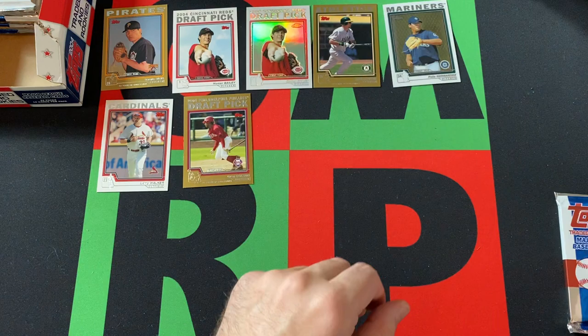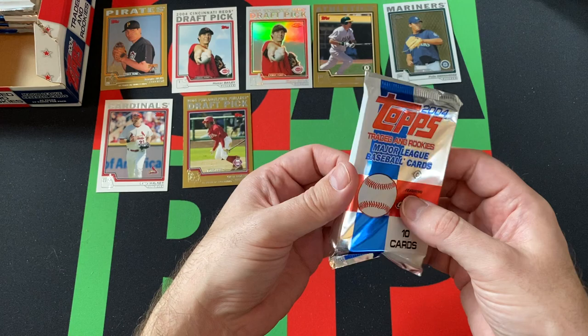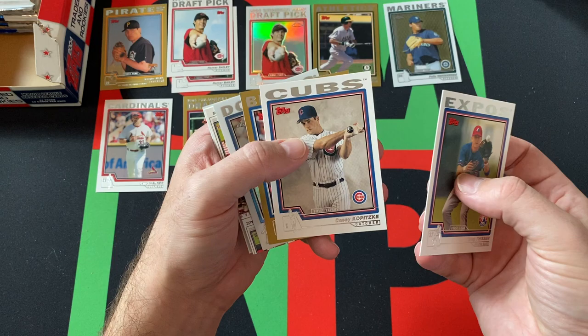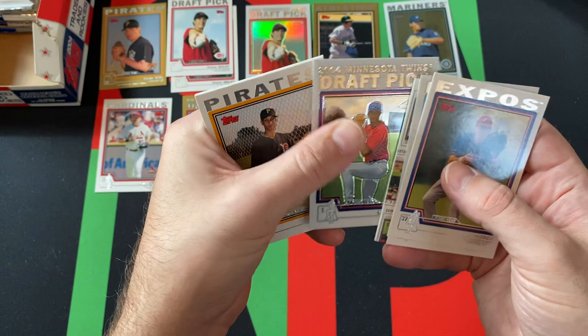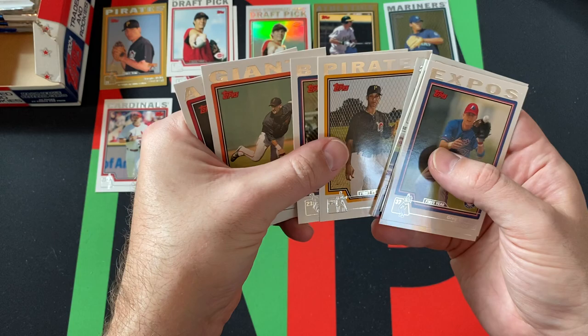Last pack for today — this video is going a lot quicker since I'm not going on tangents like last week's did. Greg Deason, another Homer Bailey, Casey Kopitzke, a gold of Jason Fraser, Jose Lima chrome, checklist spacer puzzle piece, Kyle Waldrop — our next chrome — and Leo Nunez. I feel like I've seen that card five times today.